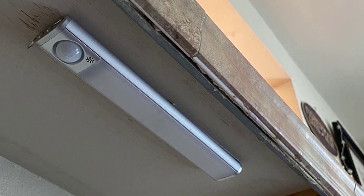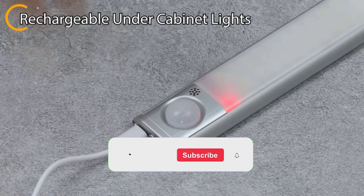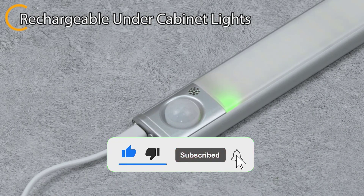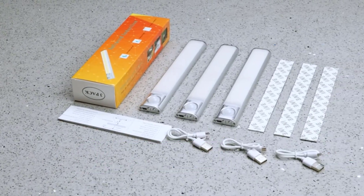That's all for this video. If you found this video helpful, please like, comment, and don't forget to subscribe to this channel. See you in the next video.